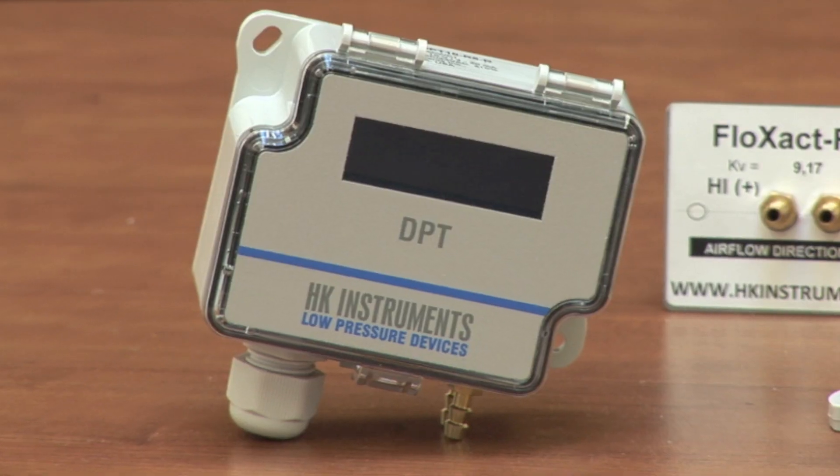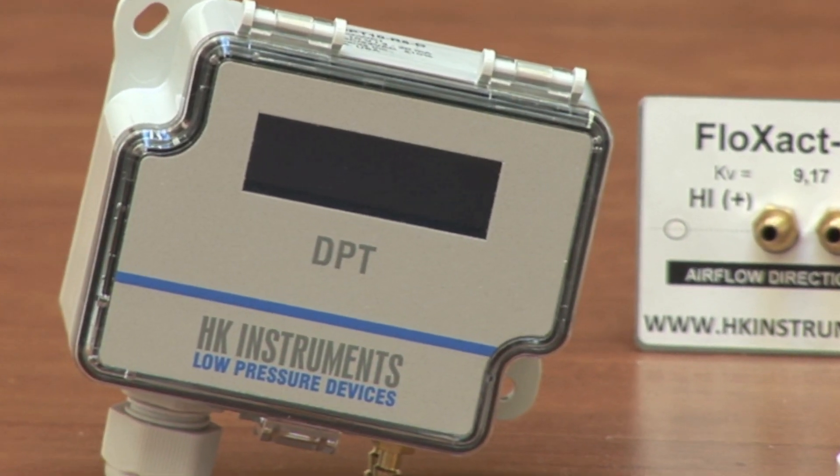What you do with this device is take the KV value and install it into the product. After you have input the KV value into this device, it will actually give you the air volume flow reading without doing any other calculation. The device does all the computation for you.